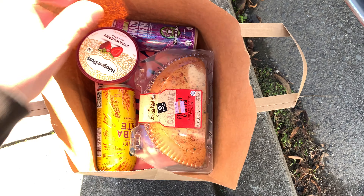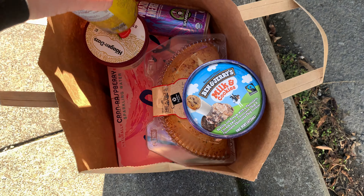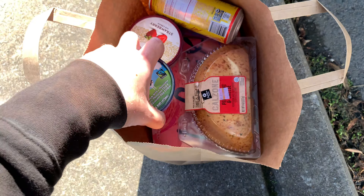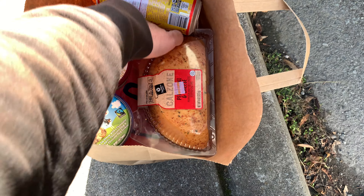It's kind of a confusing bag actually because I have these weirdly shaped items. I didn't get my bagger's name — I'll put it in the description if I care enough to remember. It's a weird bag.